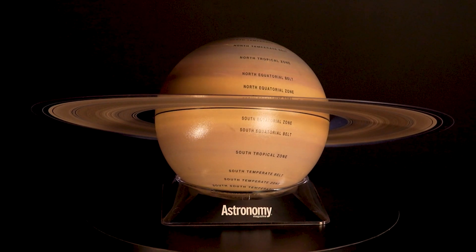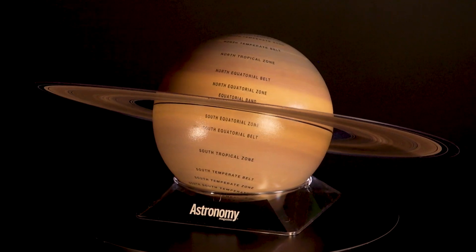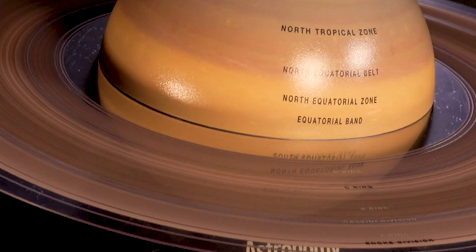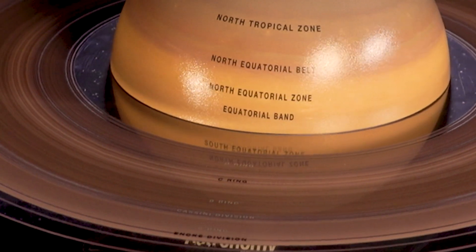This unique, first-of-its-kind globe depicts 17 belts, bands and zones within the planet's cloud deck and also the different components and divisions of the rings. This will be a treasure for anyone who adores the planets or serious observers of planetary details.